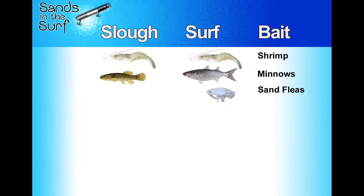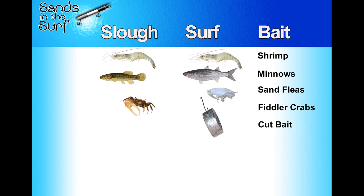If I'm going to throw sand fleas, I tend to throw them in the surf. They might work in the slough, but they definitely work in the surf for fish like pompano and whiting — you're throwing bait where it lives. To counter that, I will throw fiddler crabs in the slough and not in the surf — I've not had much luck with them there. For cut bait, I tend to throw it in the surf to catch bluefish and sharks. Maybe you catch a red drum in the slough with it, but you do much better in the surf.